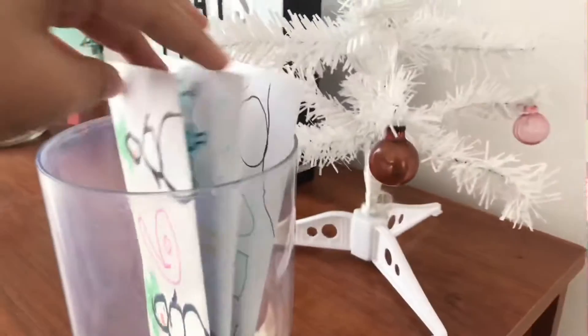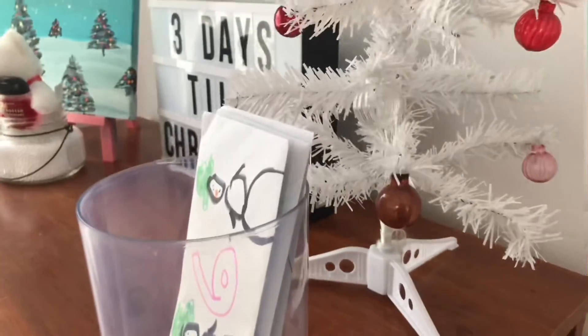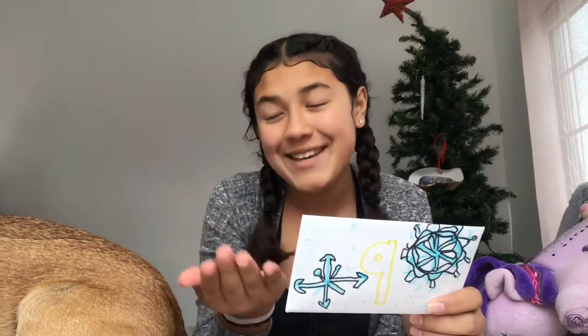Hey guys, today marks three days till Christmas! Let's go ahead and choose our card. There's not much to choose from — only three left — so I'm going to choose the one in the middle, which is number nine. Brownie is here with me once again.